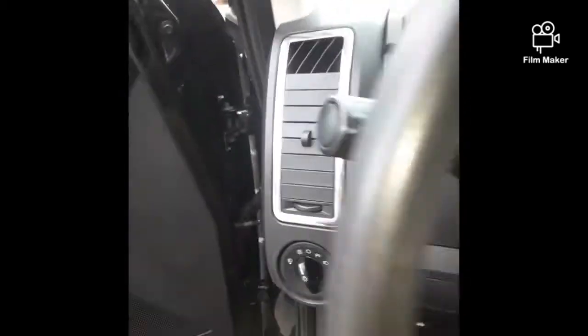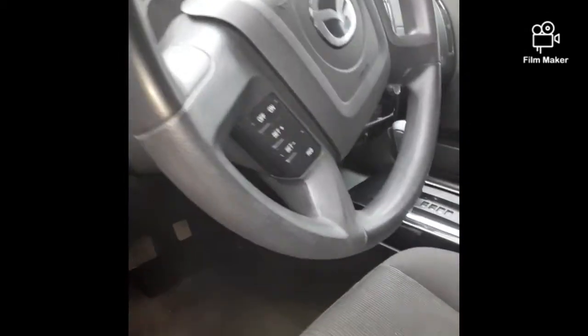So as you can see, very, very clean vehicle, and we're only asking $6,500 for this 2011 Mazda Tribute with only 153,000 miles.